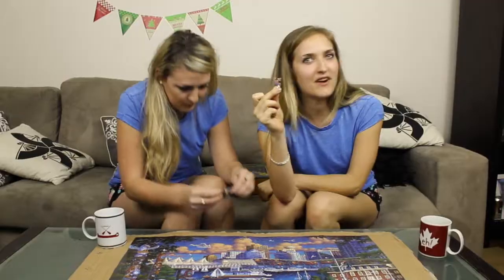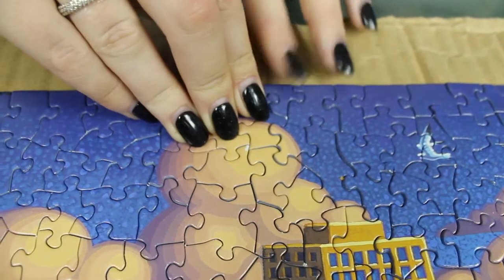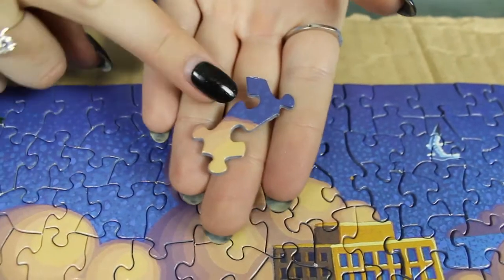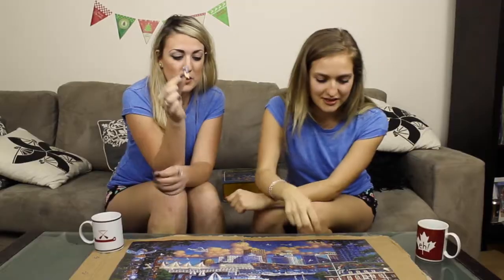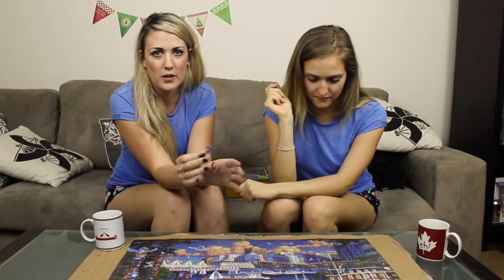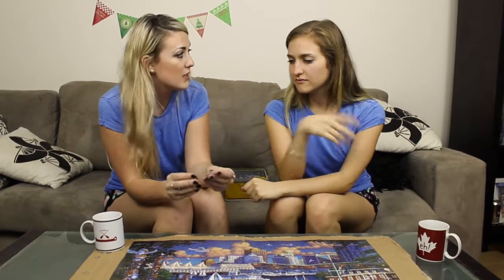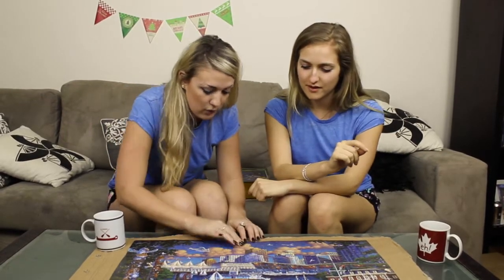That's not a regular puzzle piece you would find in any other puzzle. This one is an edge piece and we call this the sneaky edge. Because when you start your puzzle making and sort them, this would not be sorted as an edge piece. No. So that really throws you off.